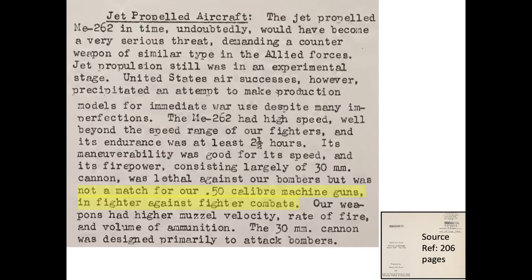This page from the 1945 declassified 8th Army Air Force tactical development report indicates that Me-262s were no match to US fighters in air-to-air combat.